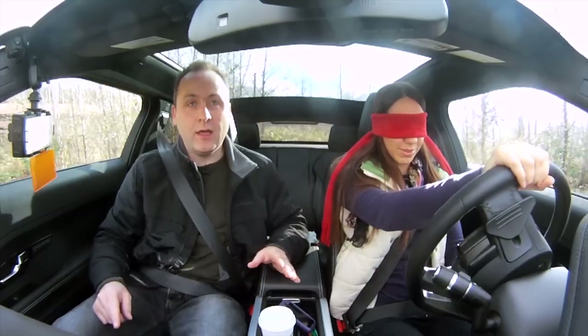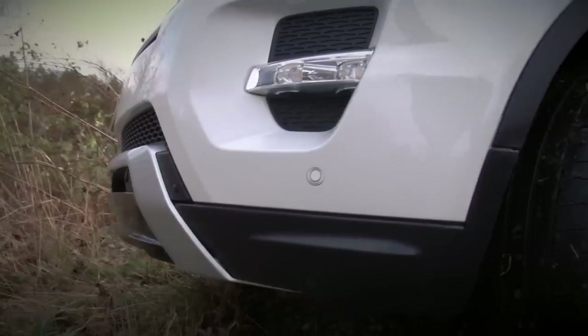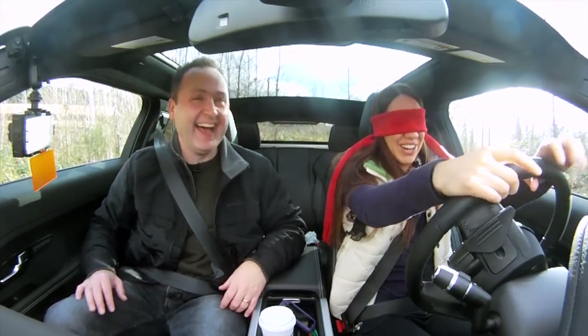Even with an extra inch and a half of ground clearance, the Evoque still gets snagged on the final obstacle. However, unlike the Honda, the Evoque has just enough clearance to scrape by.